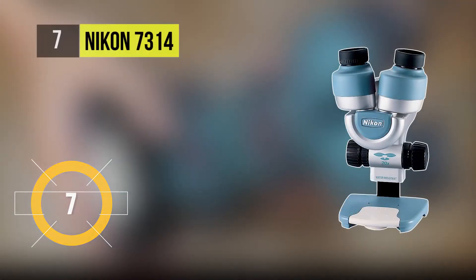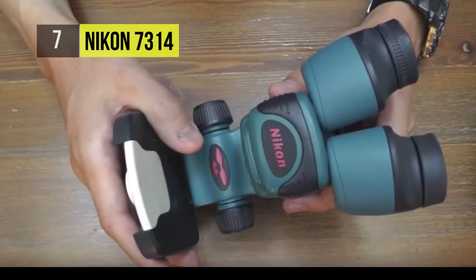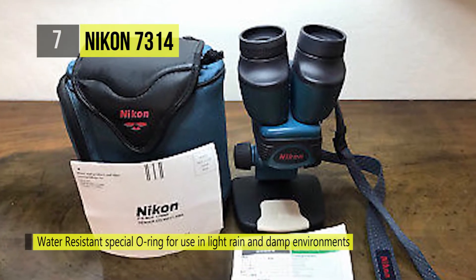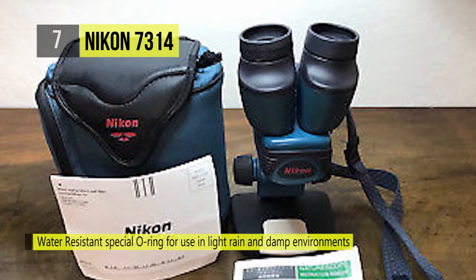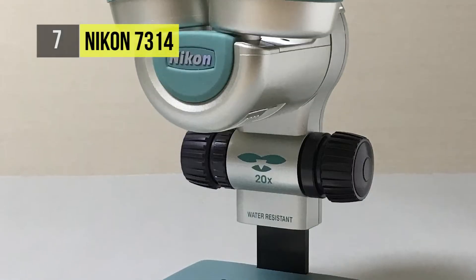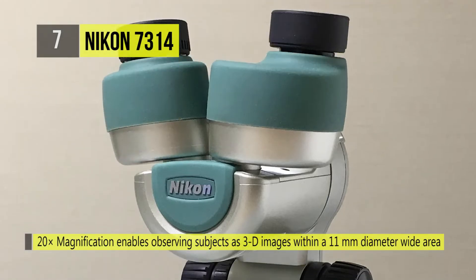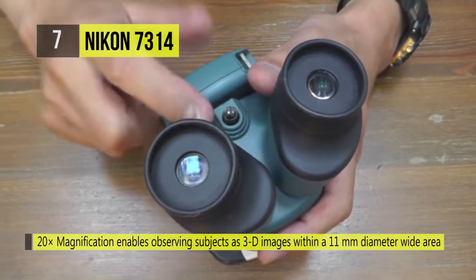The Nikon 7314 is a tiny and extremely portable field microscope with 20 times magnification. It is O-ring sealed for resistance to dust and moisture and offers an 11mm diameter clear viewing field. It has sliding lens covers with a focusing handle that has torque adjustment for user-tailored control. The specimen plate is concave for comfortable observation of liquids and the 51-72mm interpupillary adjustment range allows children to use it as well.